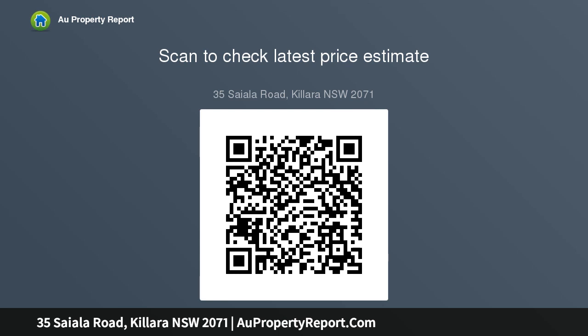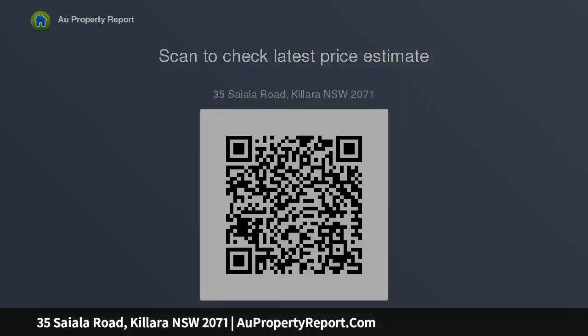Polished floors throughout and a prized side-by-side carport. In-ground solar heated saltwater pool, with park and tennis courts across the road. Easy access to Killara shops and surrounds.